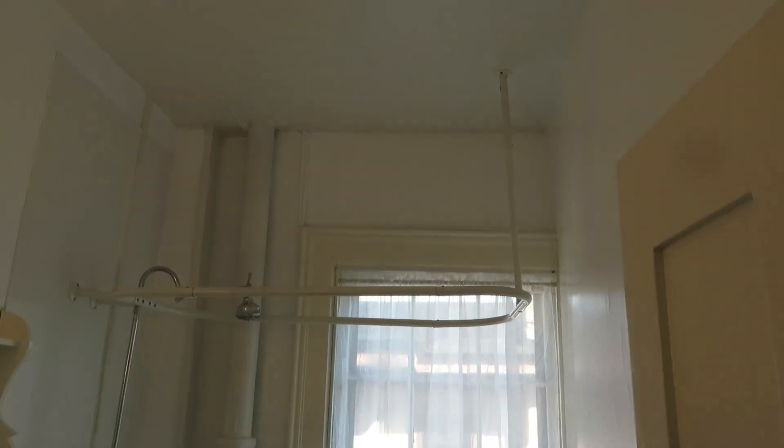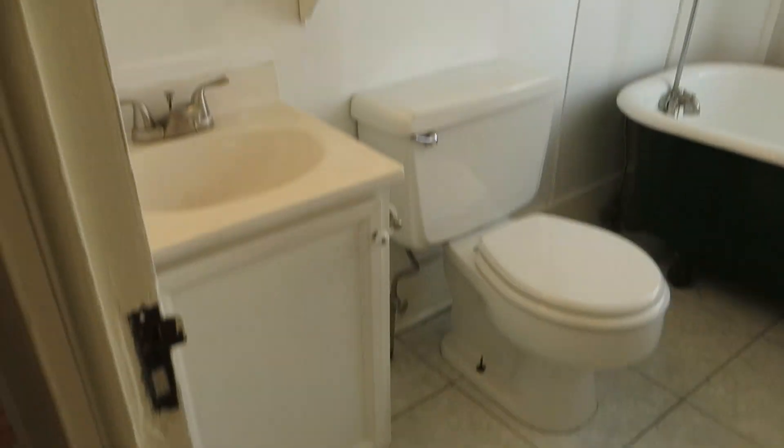Bathroom. It does have the clawfoot tub so a human being can fit in it, but it has the shower surround so you don't have to stew in your own juices. Everything a bathroom needs.